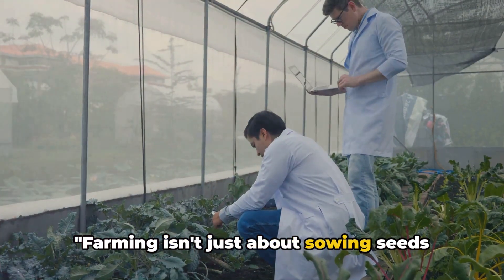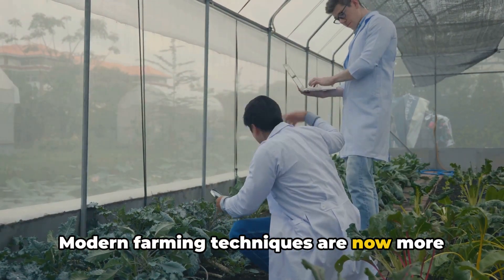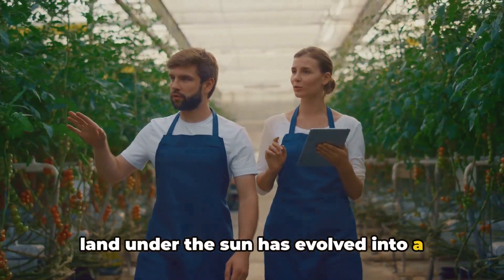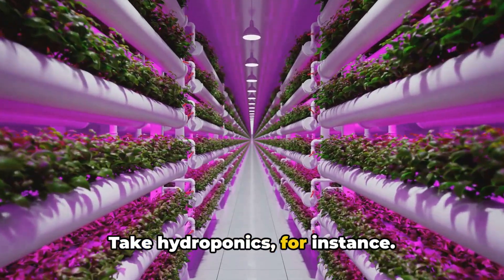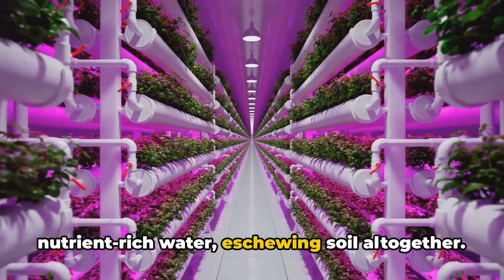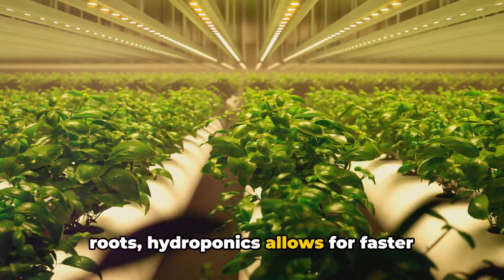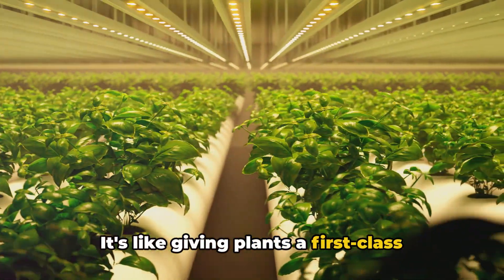Farming isn't just about sowing seeds and waiting for them to grow. Modern farming techniques are now more scientific and sophisticated than ever. Take hydroponics for instance — this method allows plants to grow in nutrient-rich water, eschewing soil altogether. It's a real game-changer. By delivering nutrients directly to plant roots, hydroponics allows for faster growth rates and larger yields. It's like giving plants a first-class ticket to growth.